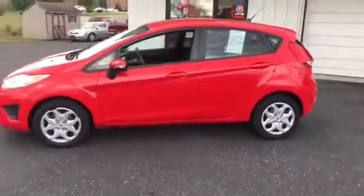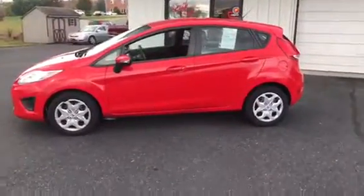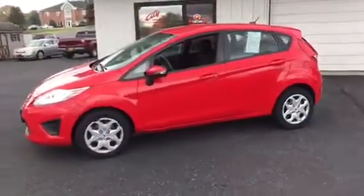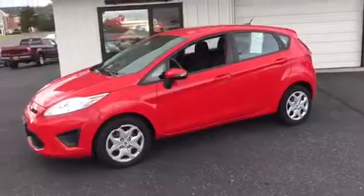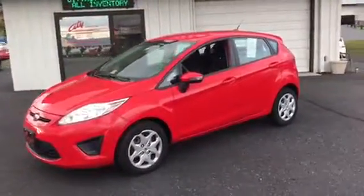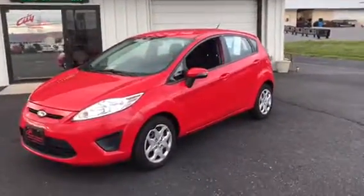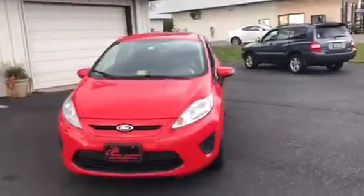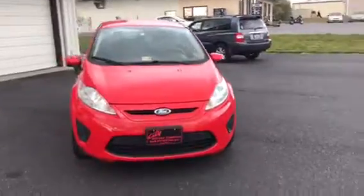Now, that is on approved credit. It is 3.99% for 66 months, and again, it covers everything — taxes, tags, title. Of course, we do not have a processing fee, and if your credit is not the best, we have options for most types of credits. Don't be scared. Come see us.